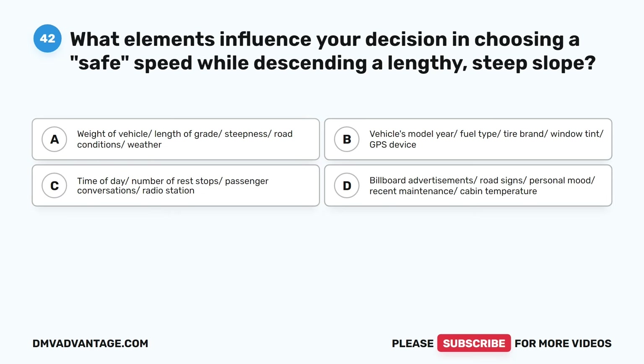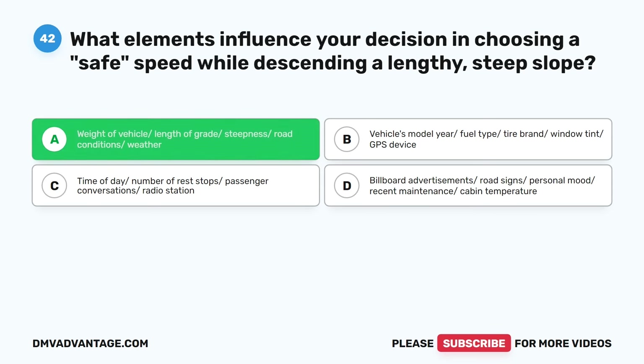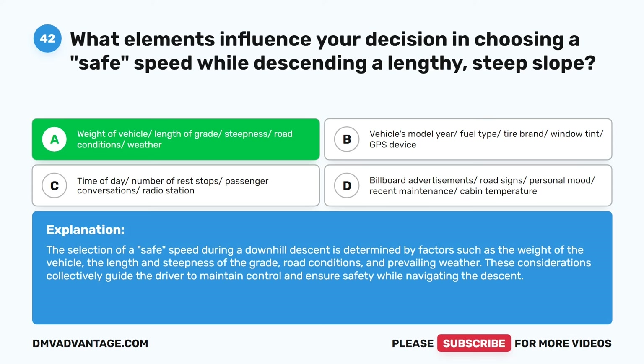Question forty-two. What elements influence your decision in choosing a safe speed while descending a lengthy, steep slope? A. Weight of vehicle, length of grade, steepness, road conditions, weather. B. Vehicle model, year, fuel type, tire brand, window tint, GPS device. C. Time of day, number of rest stops, passenger conversations, radio station. D. Billboard advertisements, road signs, personal mood, recent maintenance, cabin temperature. The correct answer is A. The selection of a safe speed during a downhill descent is determined by the weight of the vehicle, the length and steepness of the grade, road conditions, and prevailing weather. These considerations collectively guide the driver to maintain control and ensure safety while navigating the descent.